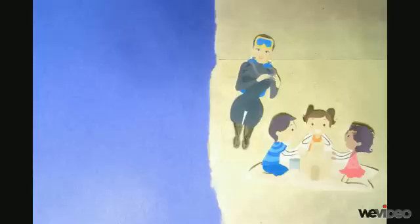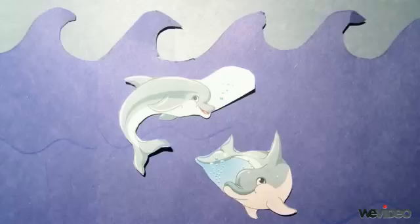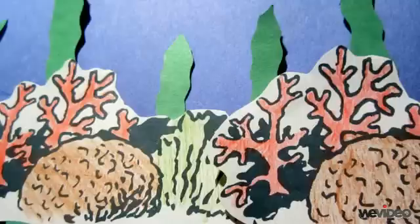Inside the ocean, there are all kinds of amazing creatures and plants, such as fish, octopus, dolphins, whales, jellyfish, turtles, coral, seaweed, and many more.